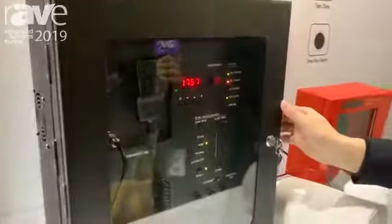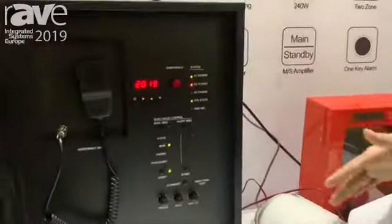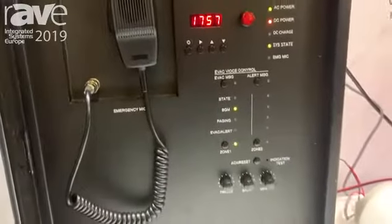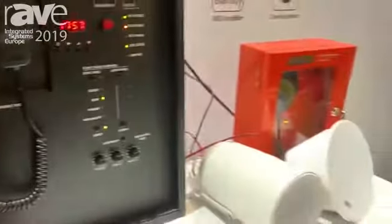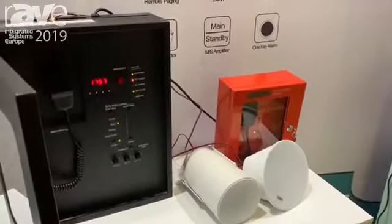This is an all-in-one voice evacuation amplifier. Let's take a look at the design — the fireproof speakers and this one is a five-zone microphone. This is a whole system for small to medium size PAVA systems.